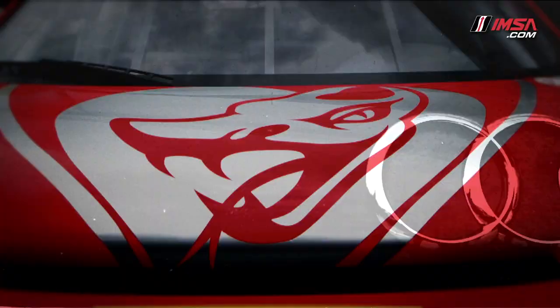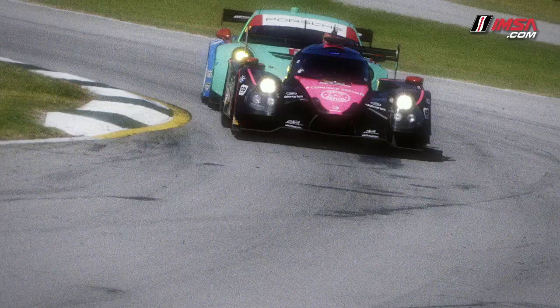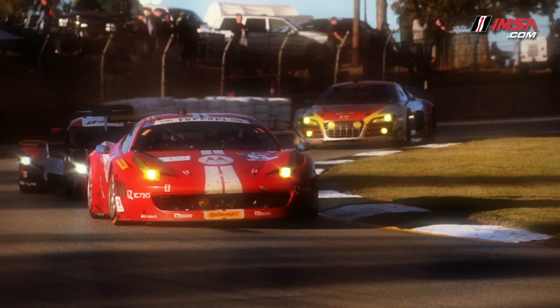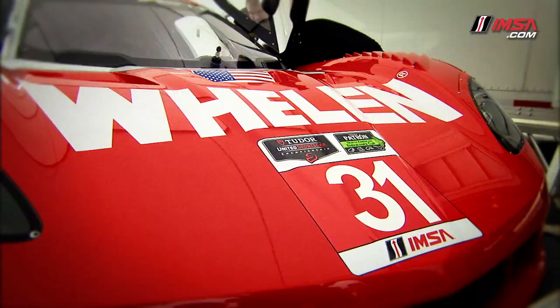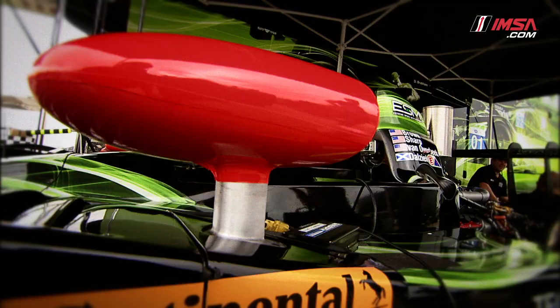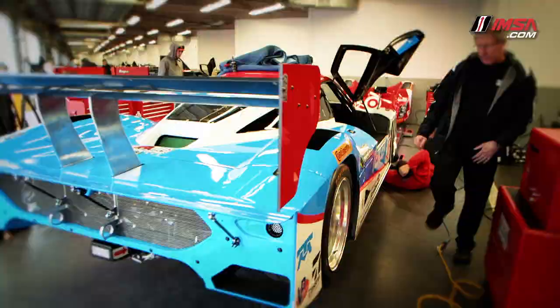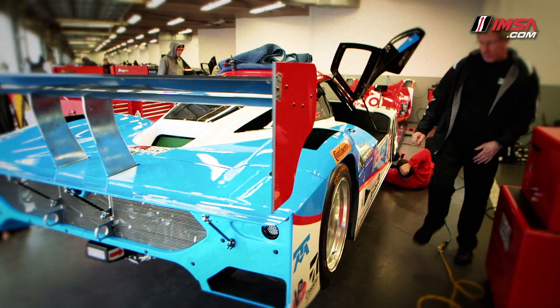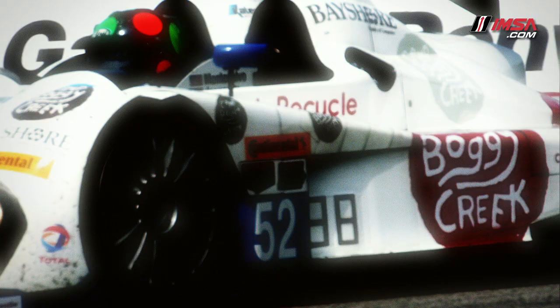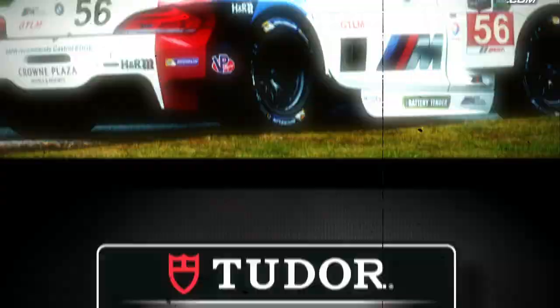To help fans easily follow the on-track action, the Tudor Championship will feature new visual on-car enhancements. The first is a simplified color system: red for Pro and blue for Pro-Am. The colors will be displayed on each car's number panel, mirrors, windscreen banner, rear wing end plate, class decal, and leader light. Each car will also feature an LED-lit panel on its side that displays its current position in class in the designated red or blue color.